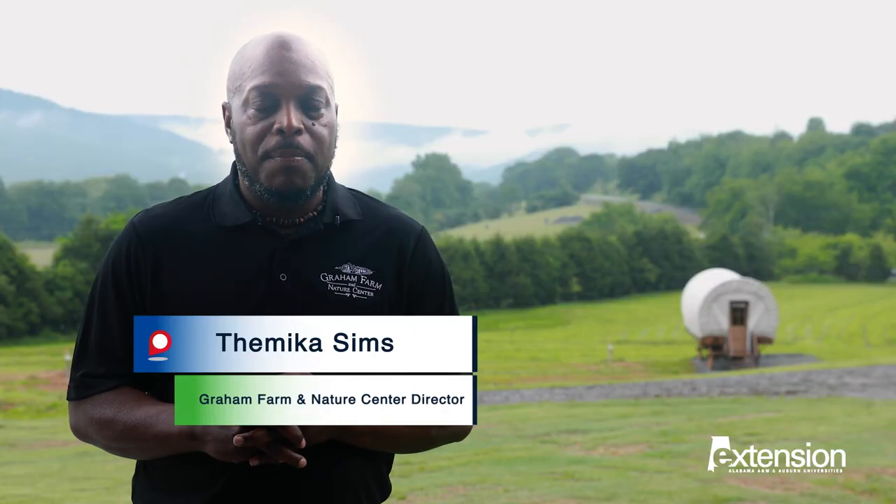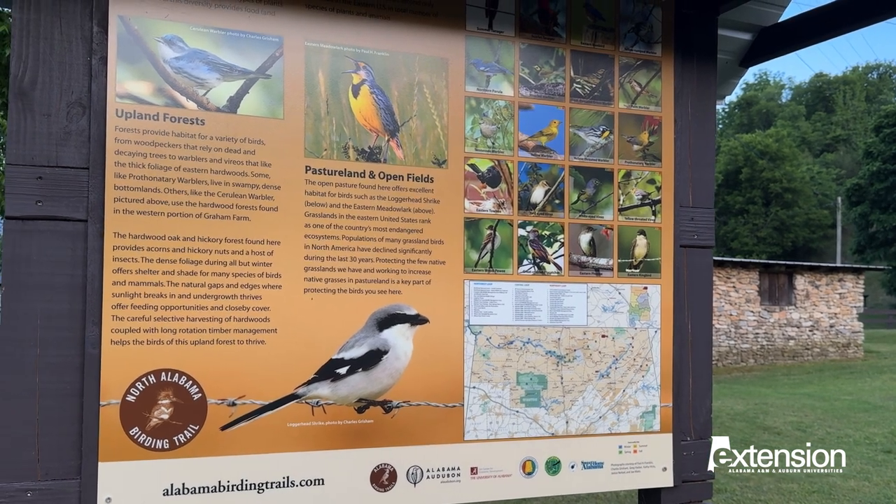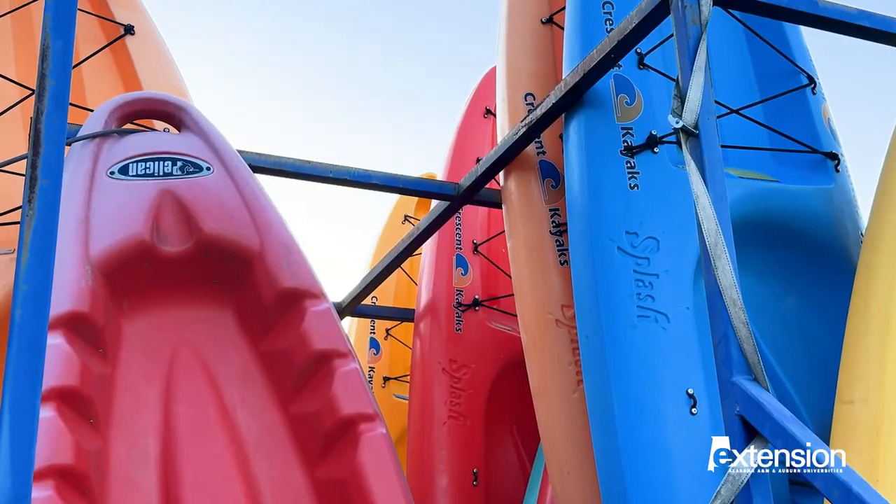This is an opportunity for people to come and enjoy the outdoors. Birding is one of those things that people come out and enjoy. Come and mountain bike, come and hike and camp, kayak and glamp.